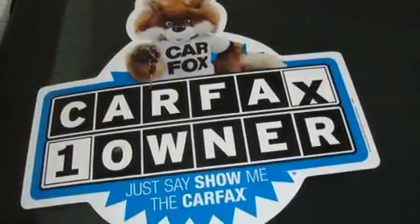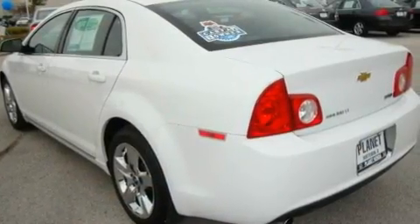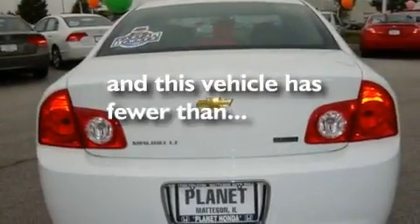Additional features include variable valve timing, a passenger side vanity mirror, a low tire pressure indicator, traction control and stability control systems, OnStar, and this vehicle has fewer than 20,000 miles on the odometer.